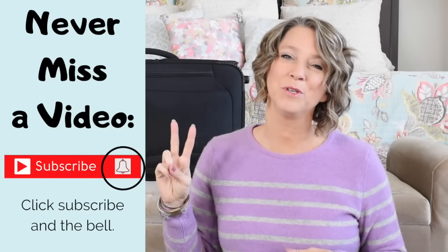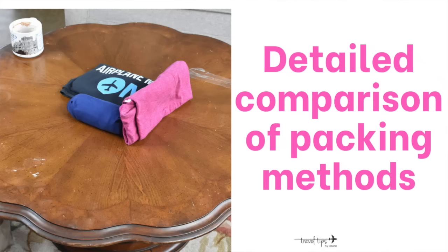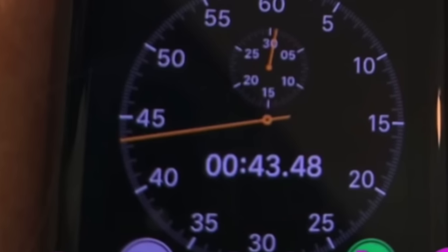Hit the bell and subscribe so you will never miss a free weekly travel tip video. This video will be a very detailed comparison of each packing method, so grab a cup of coffee and maybe a shirt and you can practice with me. For packing in a carry-on suitcase, choose your method that fits your personality and your time frame. Over the years I have tested the rolling method versus folding my clothes when I plan for a trip, and I timed the two methods.